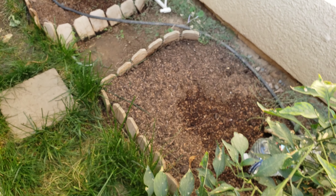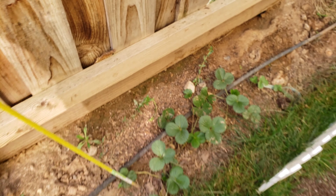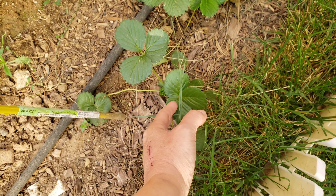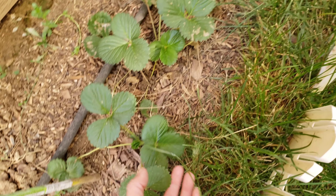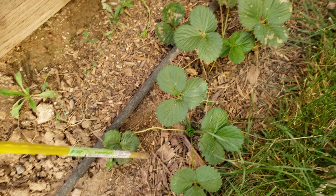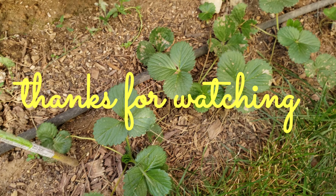I haven't really planted anything new, especially with those little troublemakers around my yard. But this is really growing — I don't think this is a strawberry plant; it could be some kind of weed that looks like a strawberry plant. There was one, and it grew into all these. I don't know if it came from the bagged dirt I purchased, because I didn't plant any strawberry seeds or plants here.